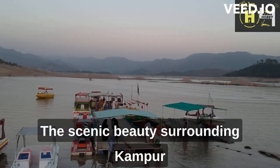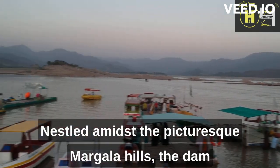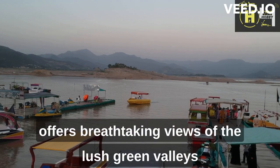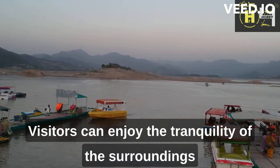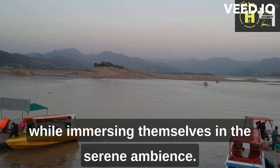The scenic beauty surrounding Kanpur Dam is truly mesmerizing. Nestled amidst the picturesque Margala Hills, the dam offers breathtaking views of the lush green valleys and the calm, pristine waters of the reservoir. Visitors can enjoy the tranquility of the surroundings while immersing themselves in the serene ambience.